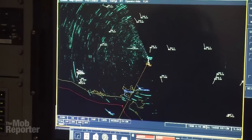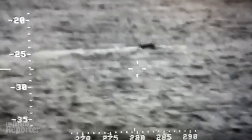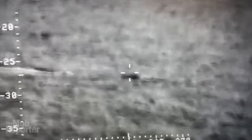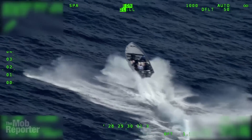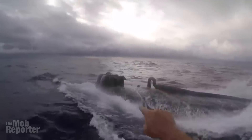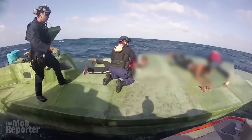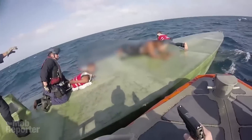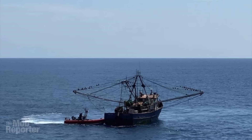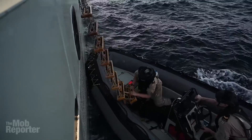Ships and planes are constantly scouring the seas for suspicious vessels. There are three main types of smuggling vessels: go-fast boats, narco subs, and fishing boats. The go-fast boats are just that — speedboats that try to power their way to their destination before they're caught. Narco subs, more accurately called semi-submersibles or low-profile boats, go for stealth over speed, slipping past unnoticed because most of the hull is below the water. Fishing and pleasure crafts use a different type of subterfuge, trying to blend in as innocent ships on the open sea. All three types were busted during the operation.